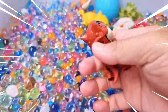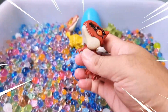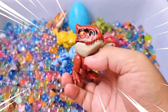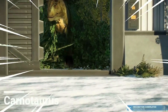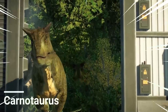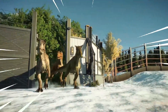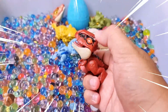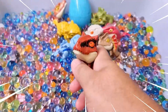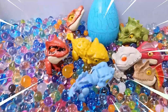Wow, amazing! The Carnotaurus is a fascinating dinosaur known for its distinctive features and impressive hunting abilities. It lived during the late Cretaceous period and was a carnivorous predator. One of its most notable characteristics is its bull-like horns above its eyes, giving it a distinctive appearance. The Carnotaurus had a robust build with short powerful forelimbs and long slender hind limbs.